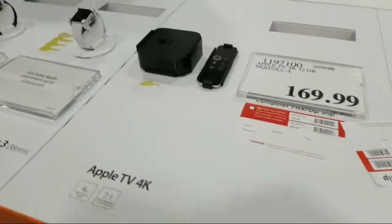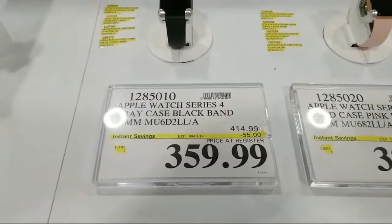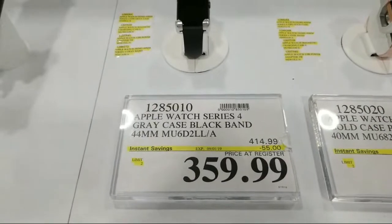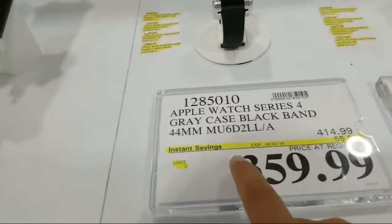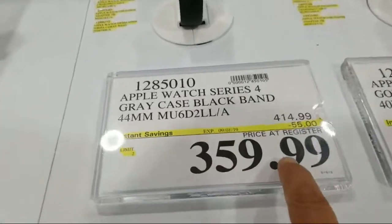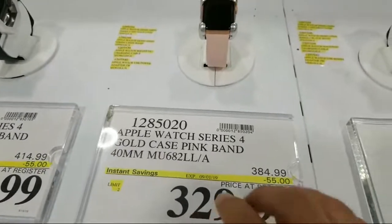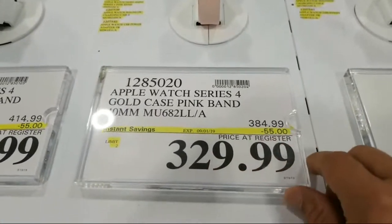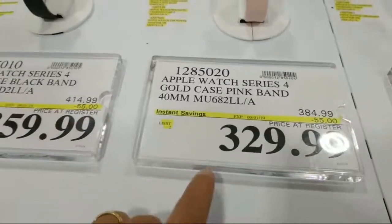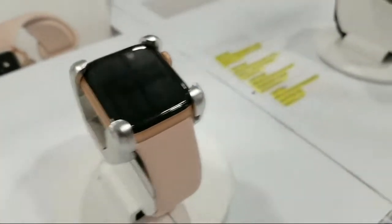Around the back side they've got some Apple Watches. They don't have any of them turned on, but a couple are on sale. There's an Apple Watch Series 4 with the gray case and black band, $55 off. I've been hearing rumors that the Apple Watch is really hurting Fitbit right now. There's also a pink one — these look really cool and sleek.